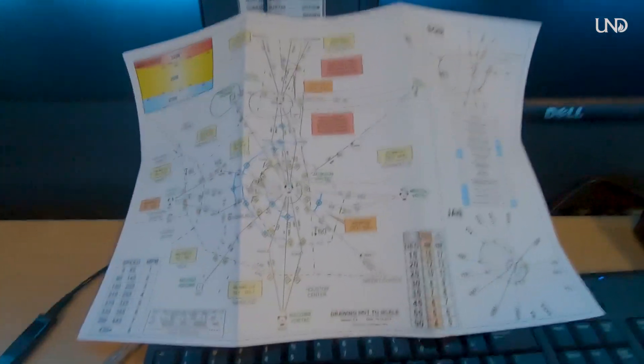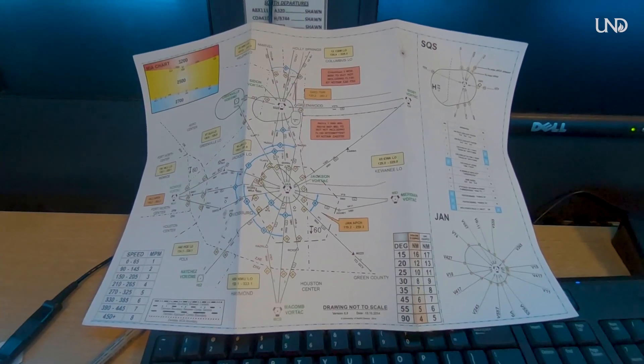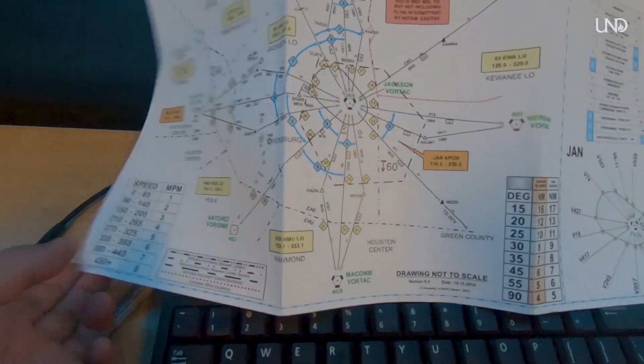I'm working on non-radar, which focuses on maintaining separation without using screens. This map tells us where all the aircraft are.